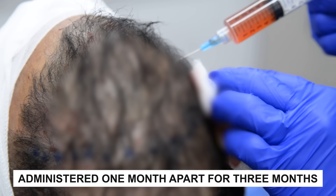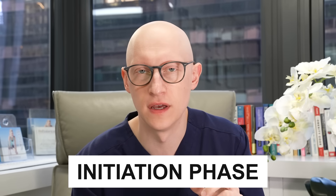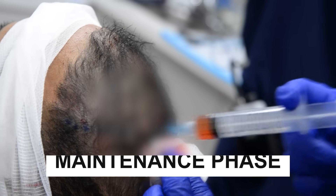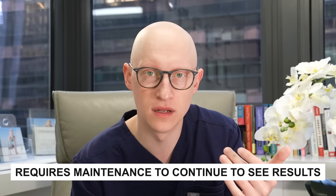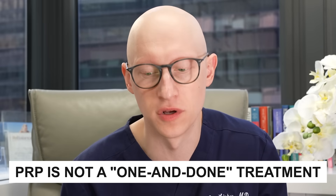PRP for hair loss is typically administered one month apart for three sessions — three months total — and that's considered the initiation phase. Then every three to four months, you come back for another treatment, which is the maintenance phase. This treatment does require maintenance to sustain results, so it's not a one-and-done type of treatment.